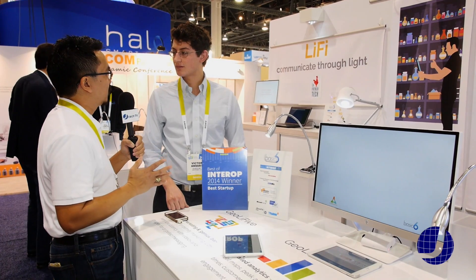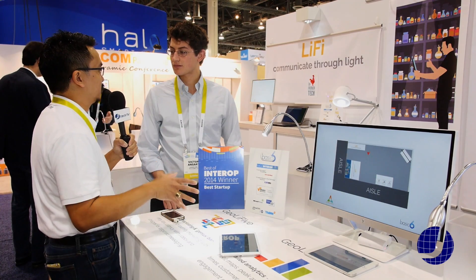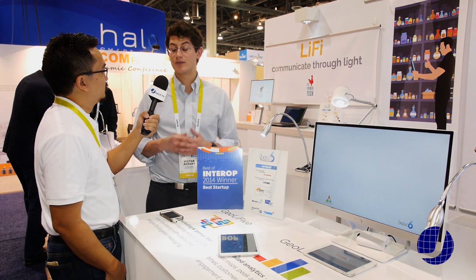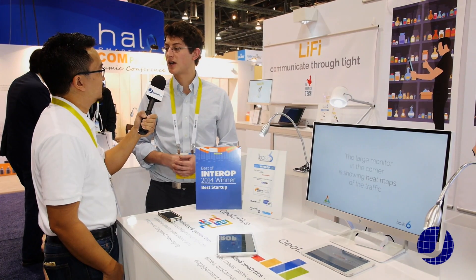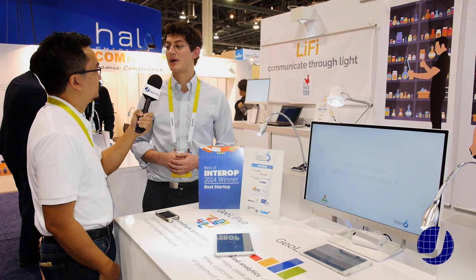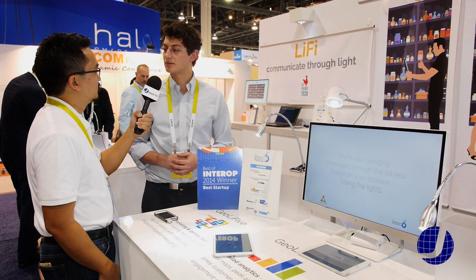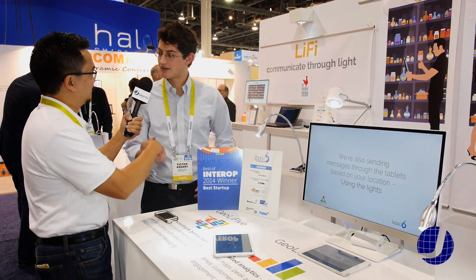So are there any US companies actually using this right now or interested in using this? So far, we only have a pilot in France. Basic 6 has just gotten started with this new technology. But the response at CES so far has been incredibly positive from American retailers, and we definitely think we're going to grow very quickly in that direction. Sounds great. Thank you, Victor. Thank you very much.